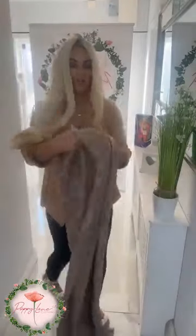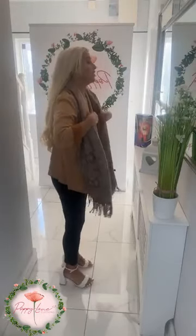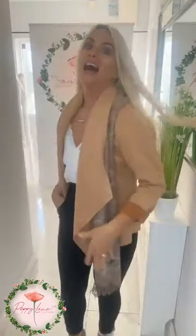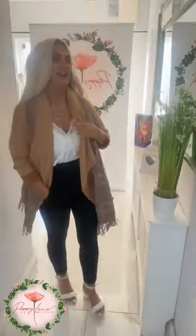We have our Chanel-inspired scarf to work with this. Popping this on, what I like to do is just pop it under the waterfall detail there, to act as a little layer and add a bit more detail to your outfit. Gorgeous scarf detail, girls — you can see that Chanel-inspired look there.